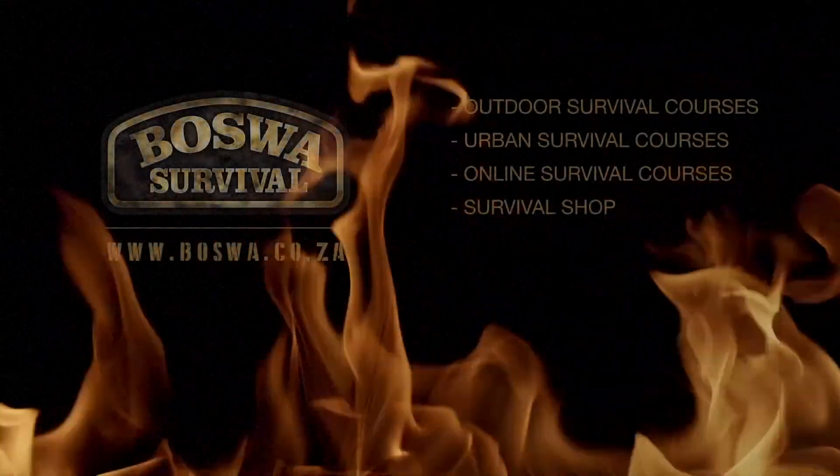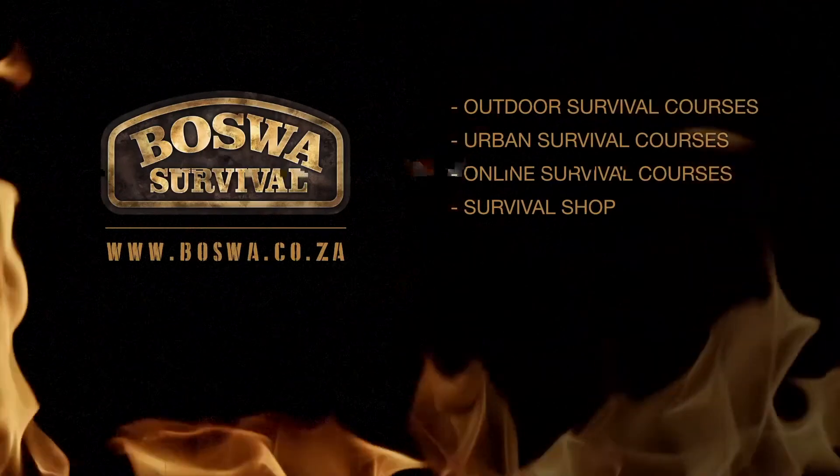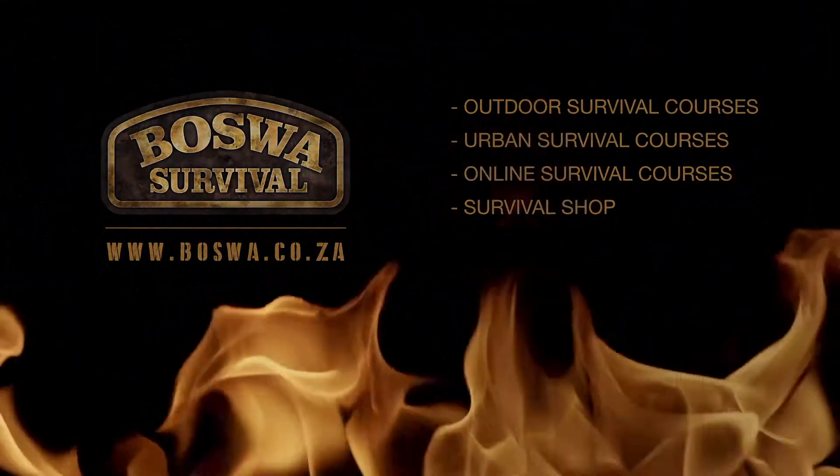I hope to welcome your kids on this amazing kids survival course with Boswa Survival soon. Thank you.